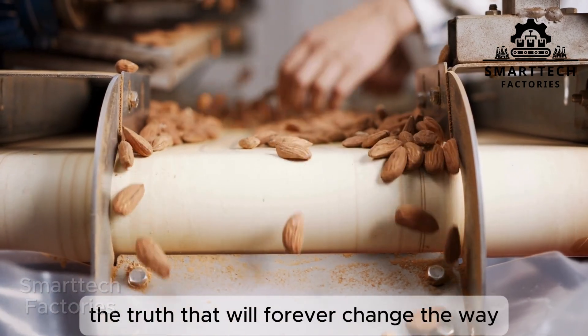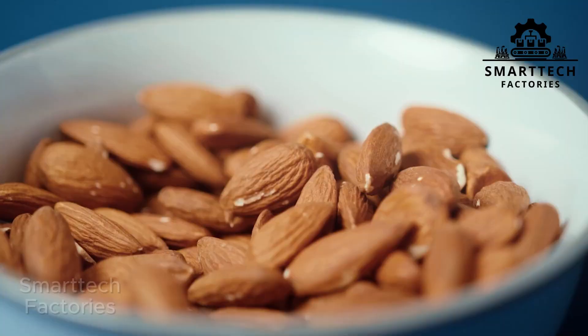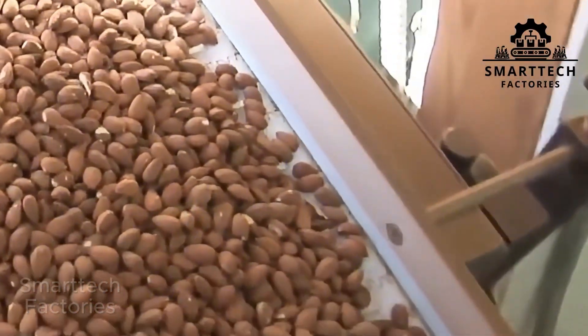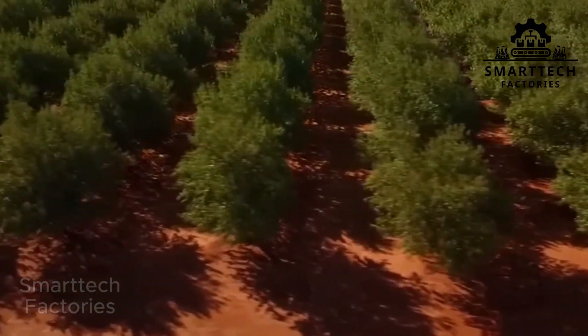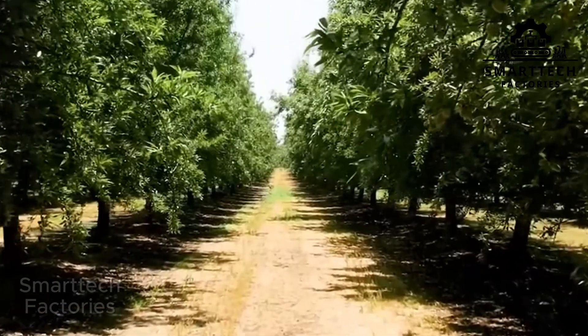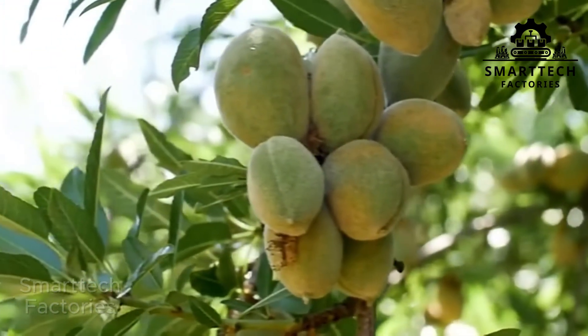Are you ready to hear a truth that will make you never look at an almond the same way again? Because it takes seven years to create a single almond, and yet you can eat it in less than five seconds. And the craziest part? It requires billions of liters of water, thousands of bees, and farming technology that's accurate to the centimeter. Sounds like producing a high-tech gadget? No, this is an almond — just one tiny almond.